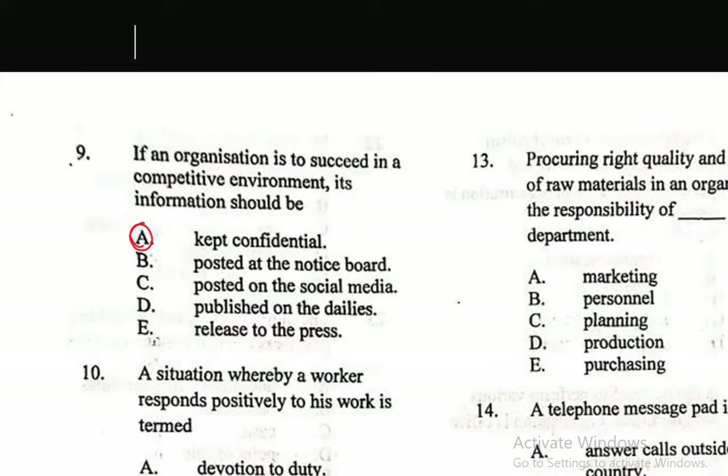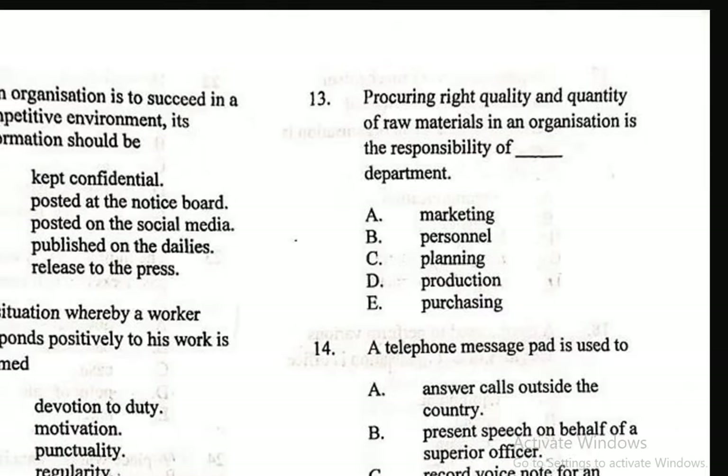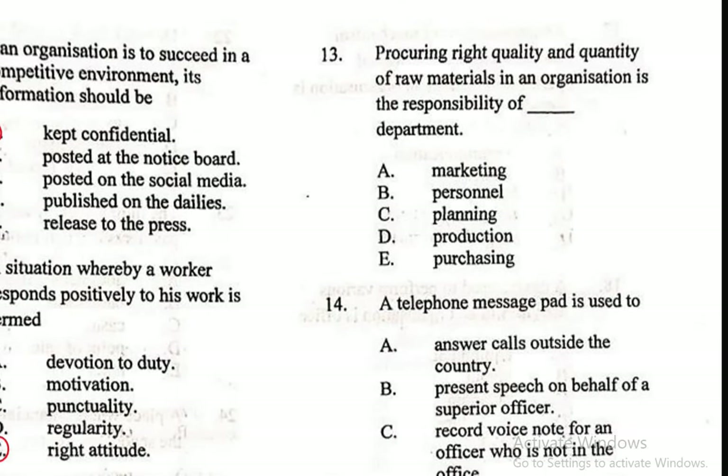Question 13: Procuring right quality and quantity of raw materials in an organization is the responsibility of what department? A. Marketing, B. Personnel, C. Planning, D. Production, E. Purchasing. The right answer is E, Purchasing. In some organizations they can have it as the procurement department, but purchasing is the right answer.